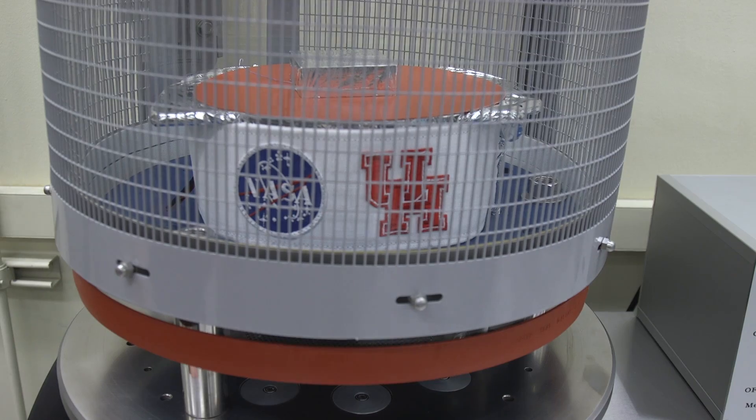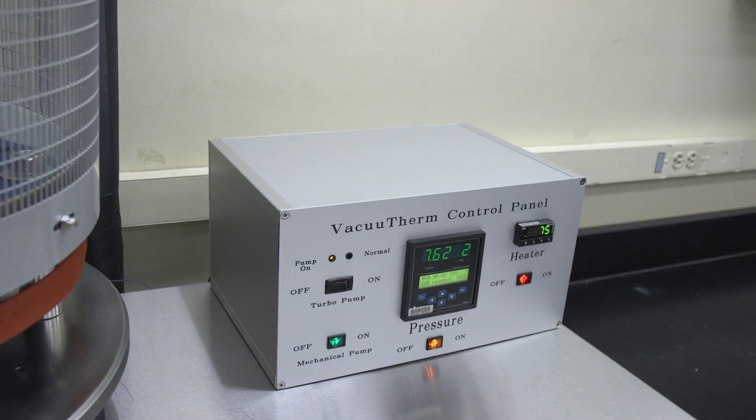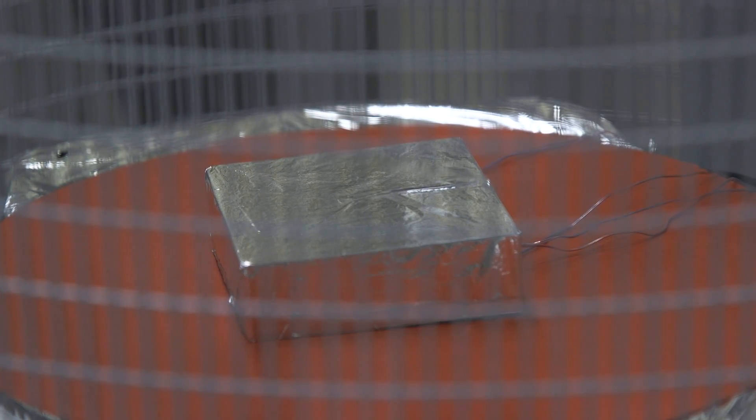The refurbishing was Team VacuTherm's senior design project for the College of Technology, and the vacuum chamber can heat or cool materials to 250 degrees above or below Fahrenheit.